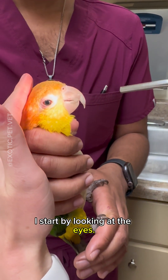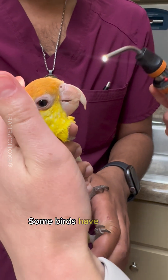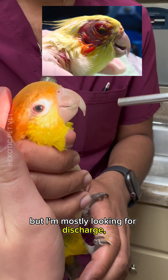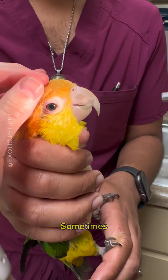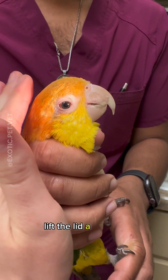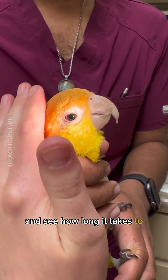I start by looking at the eye. Some birds have easier to see pupils than others, but I'm mostly looking for discharge and for dehydration. Sometimes their eyes are sunken in when they're dehydrated, so I'll lift the lid a little bit and see how long it takes to go back to normal.